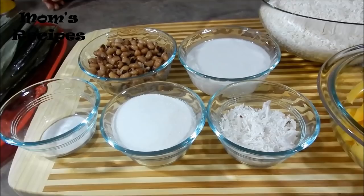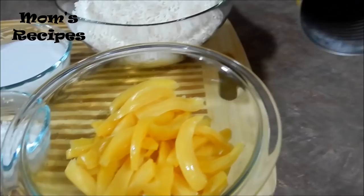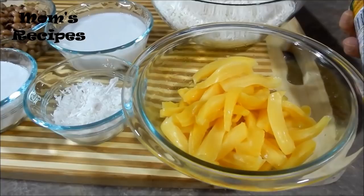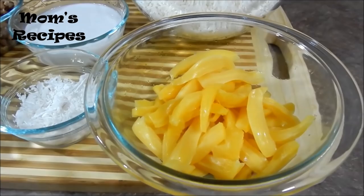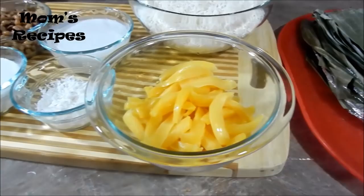And shredded coconut. And for the jackfruit, I tear it into small pieces like this, and I use the one in the can. And the banana leaf. This is a Cambodian dessert called Nsom Knau.